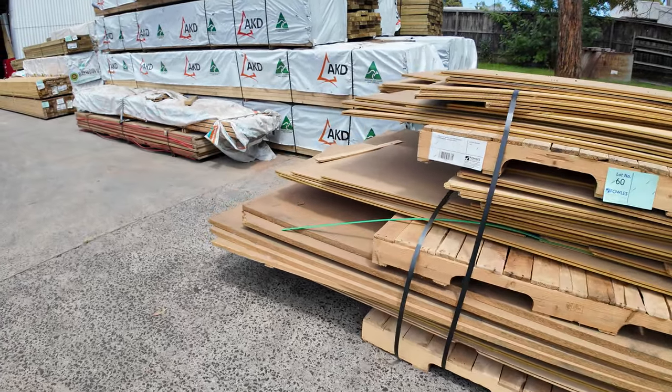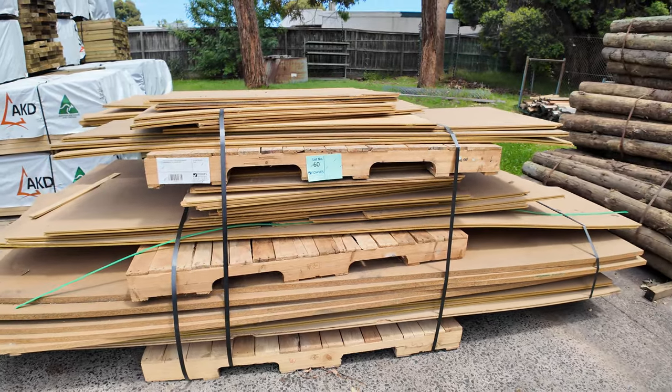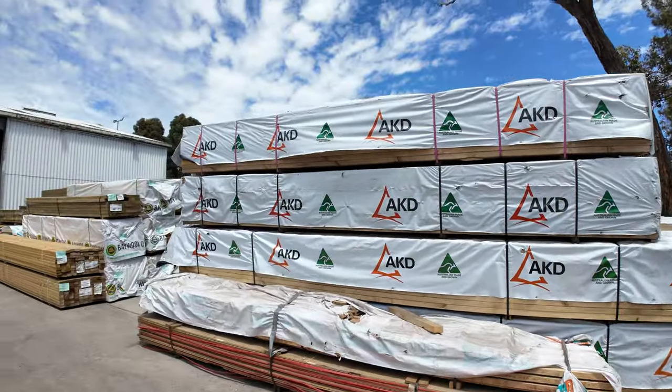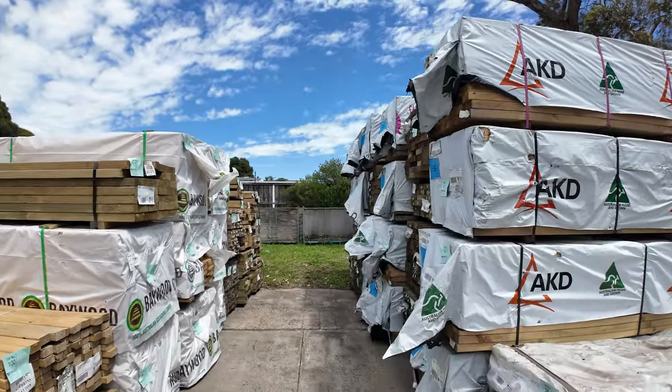Just alongside us here, lot number 60 — good quantity of assorted particle board sheets, a lot of off-cuts and also some whole sheets by the look of it. Lot 60 will be a nice clearance lot.